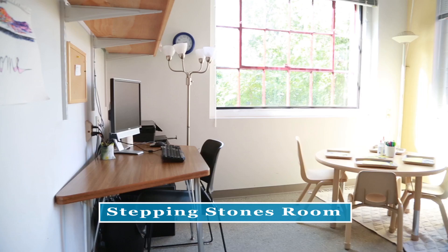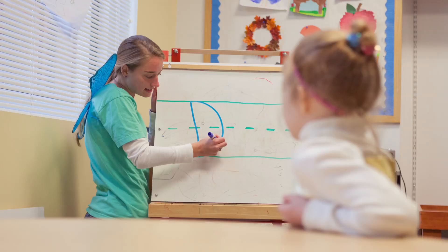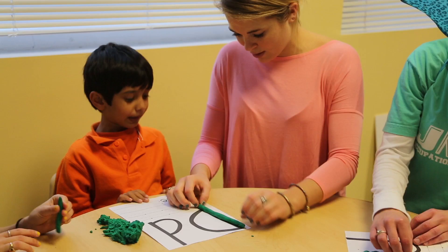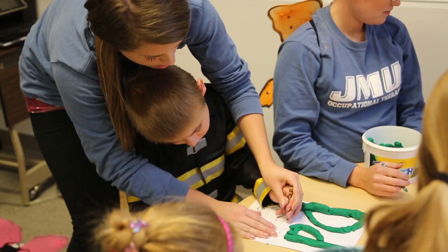This is what we call our stepping stones room, and this room is great for working on quiet activities. It has a lot of natural light, so if a child is overstimulated by lights or sounds we can bring them in here, shut the door, reduce the amount of auditory stimuli, and turn off the lights. It's great for tabletop activities like coloring, drawing, and arts and crafts. We're also able to provide adapted equipment as needed to help them calm.